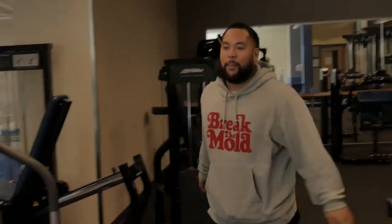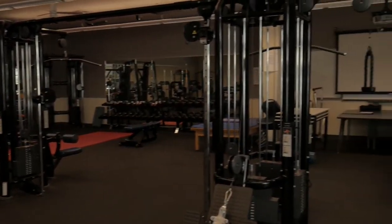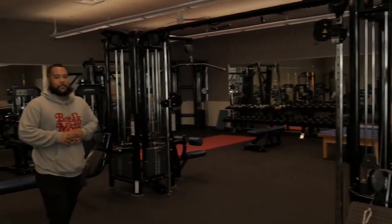One thing that makes Denny unique, I believe, is that we offer a fitness room here. I don't know any other middle school that offers a fitness room, but this is a room where you can surely take advantage of.